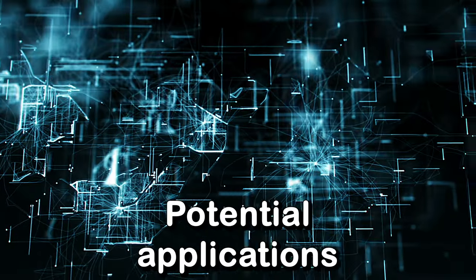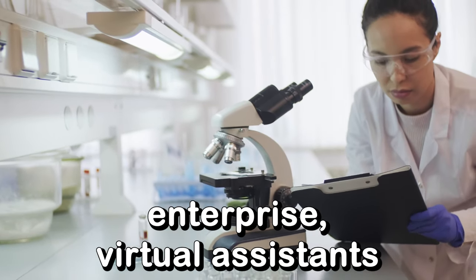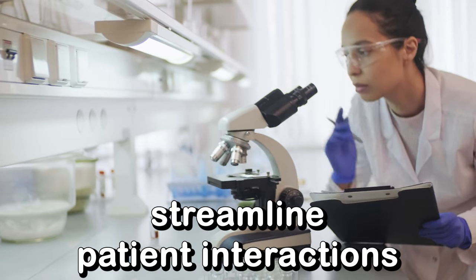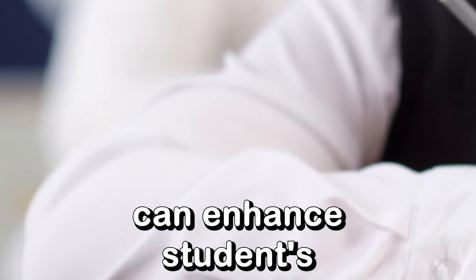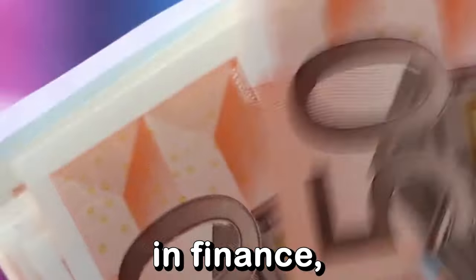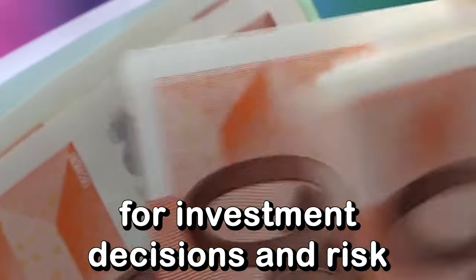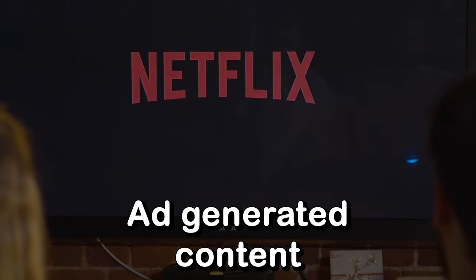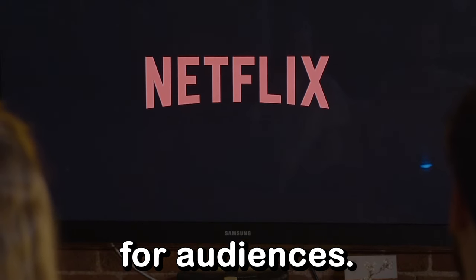Llama 2's potential applications span across various sectors, including healthcare, education, finance, and entertainment. In healthcare, AI-powered virtual assistants streamline patient interactions and improve diagnosis. In education, personalized learning experiences can enhance students' overall understanding and retention of information. In finance, Llama 2's data analysis capabilities can offer valuable insights for investment decisions and risk management. In entertainment, AI-generated content can revolutionize media production, delivering more immersive and personalized experiences for audiences.